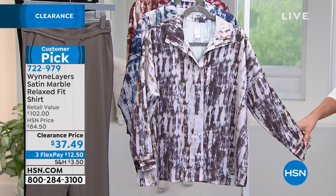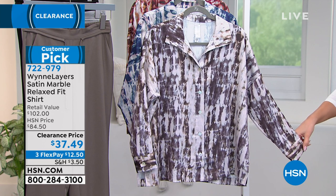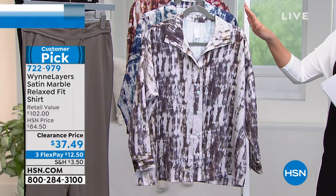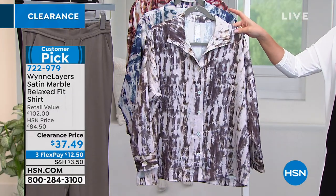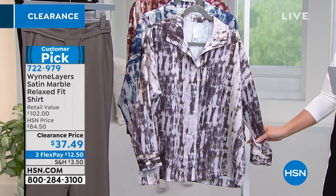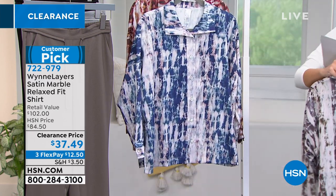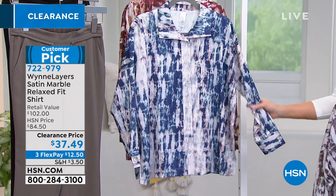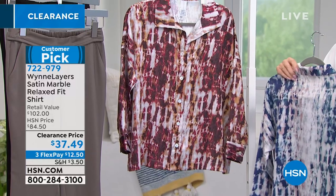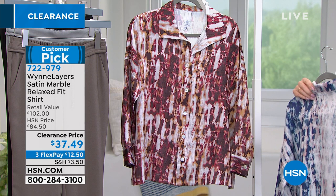Retail value this should be over a hundred dollars, and it's a customer pick here at HSN clearance — $37.49. My first color is neutral, behind that is midnight, which is great for denim lovers, and behind that is berry. It's 26 and a half inches in the length, machine wash dry flat, extra small through 3X, and it has side slits.